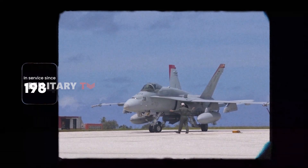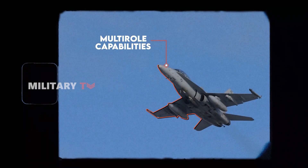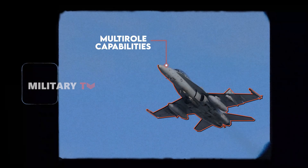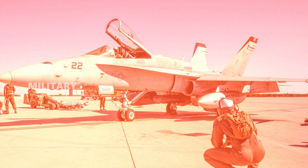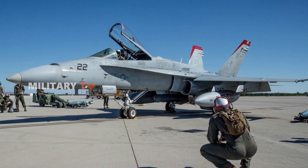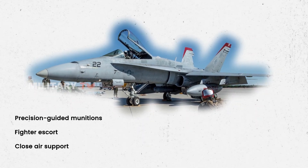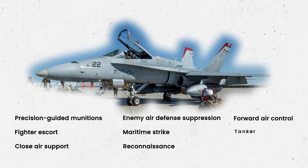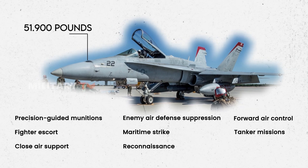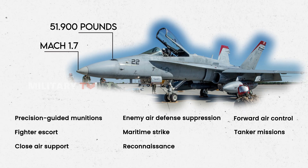In service since 1984, the Hornet offers increasingly enhanced mission capabilities. With its multi-role design, it can perform daytime and nighttime strikes with precision-guided munitions, fighter escort, close air support, enemy air defense suppression, maritime strike, reconnaissance, forward air control, and tanker missions. Weighing 51,900 pounds and capable of reaching a maximum speed of Mach 1.7, it is a perfect blend of power and agility.